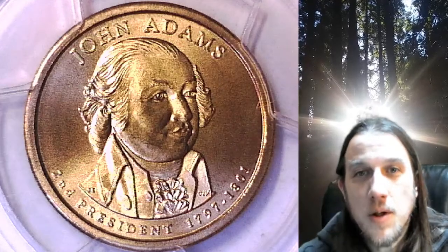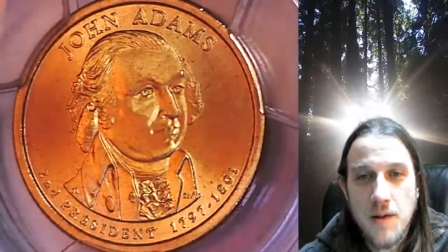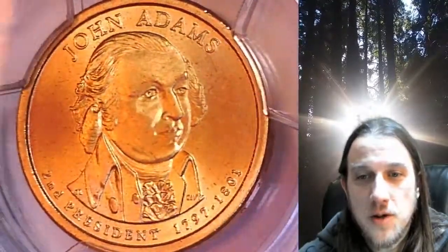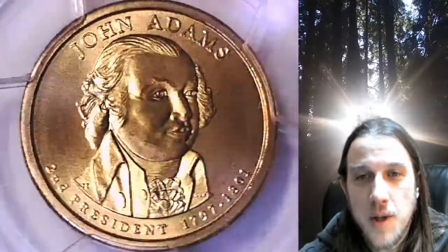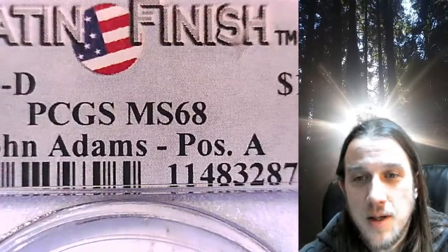Welcome to Time Traveler's Coin Exchange. The next coin we're going to look at is the 2007 D Presidential Dollar. This is a satin finish special strike dollar from the Denver Mint. It has been graded by PCGS and they graded it Mint State 68. The coin is in position A and it features President John Adams.